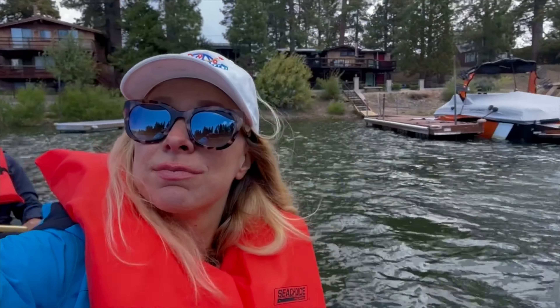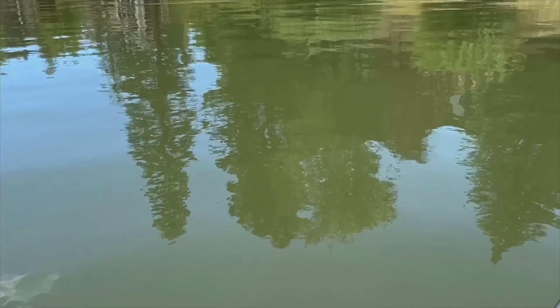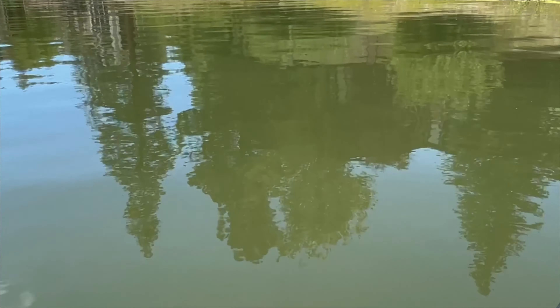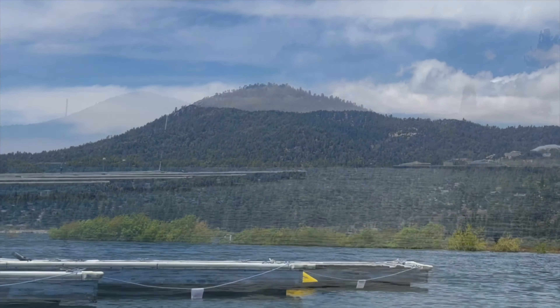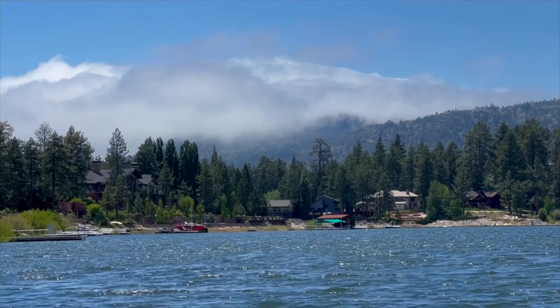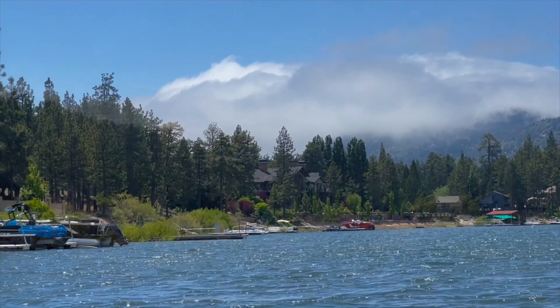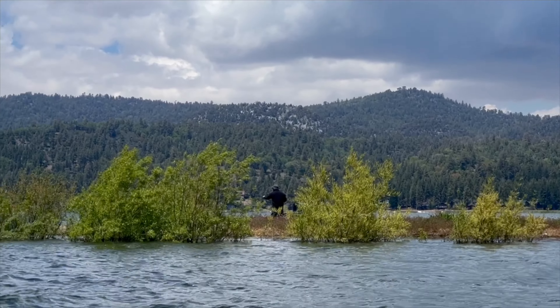We are just boating past some of the coolest lake cabins we've ever seen onto Big Bear Lake. Wildlife flourishes in Big Bear's alpine environment — the area is home to bald eagles, bears, mountain lions, and so much more.